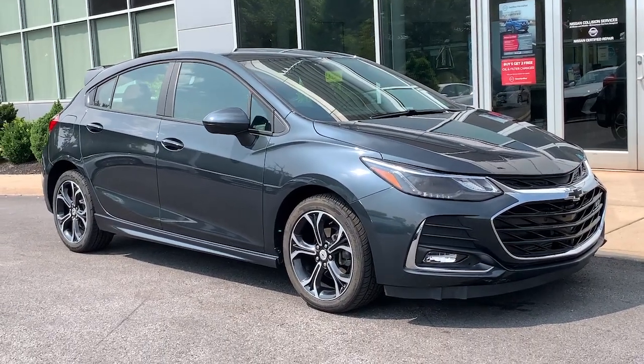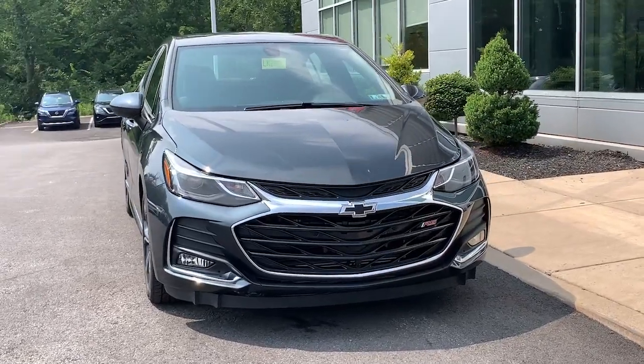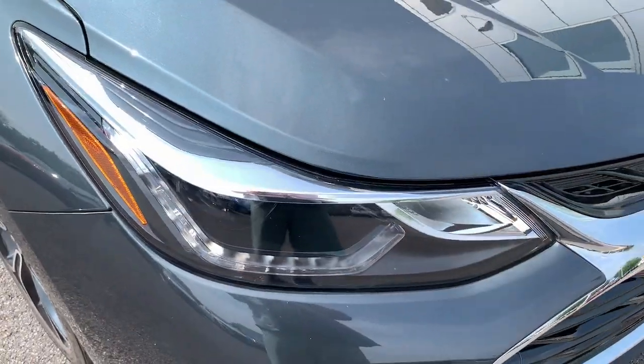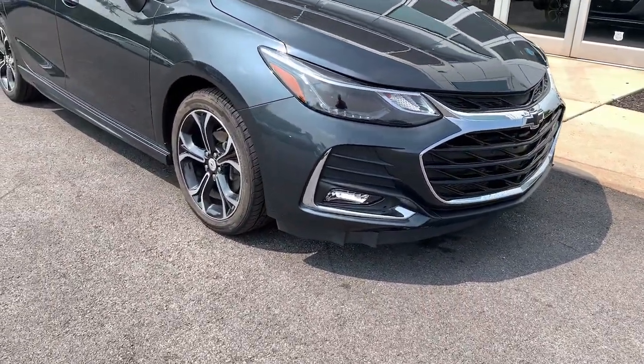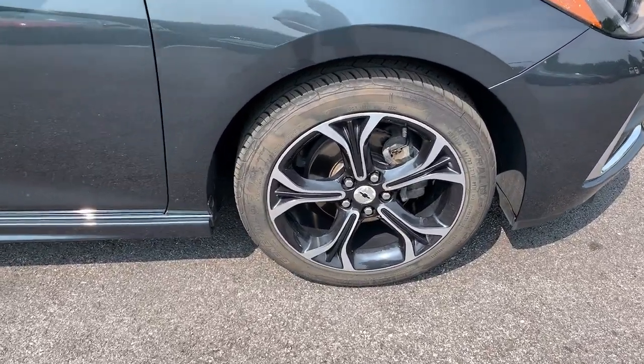Look no further than the 2019 Chevrolet Cruze. With less than 20,000 miles on the odometer, this vehicle stands out from the rest. The Cruze meets the need of the modern family by blending sporty styling with advanced safety features and technology that keeps you connected and entertained.